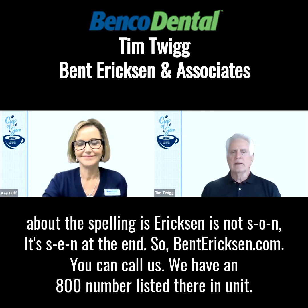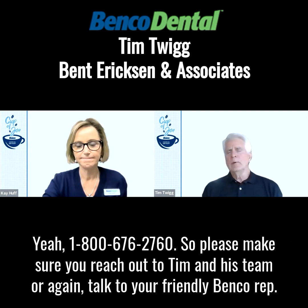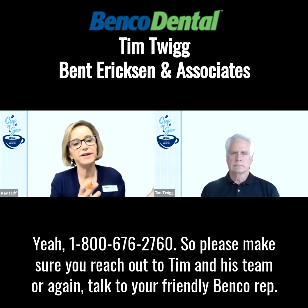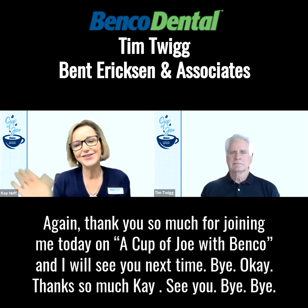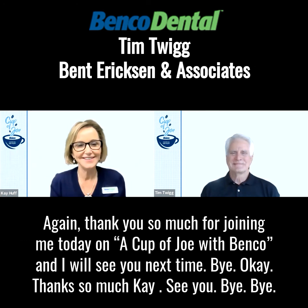You can call us — we have an 800 number listed on the site, and you can also send us an email at our info email address. The phone number is 1-800-679-2760. Please make sure you reach out to Tim and his team, or talk to your friendly Benco rep — they can also put you in touch with Tim and his team to take care of you. Thank you so much for joining me today on A Cup of Joe with Benco, and I will see you next time.